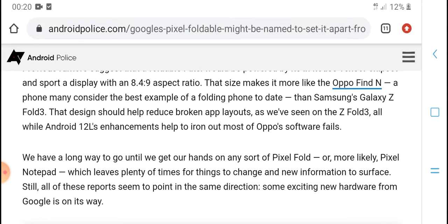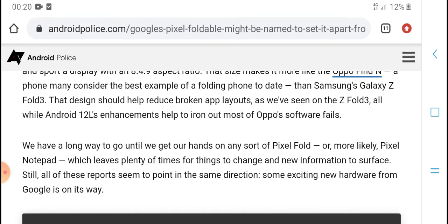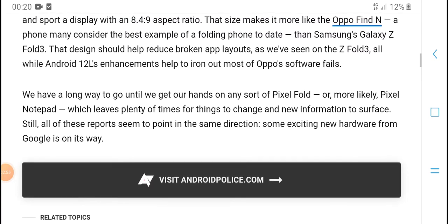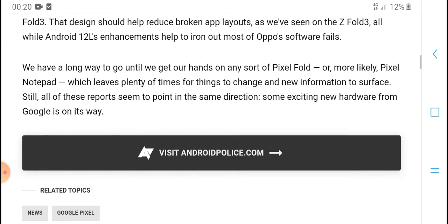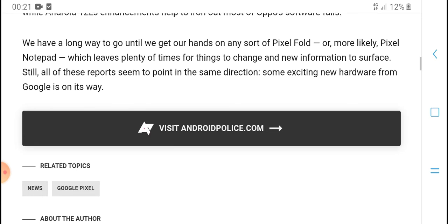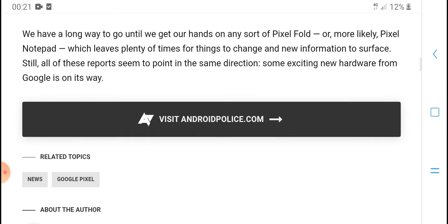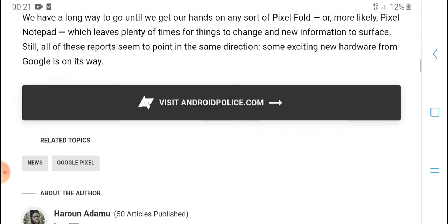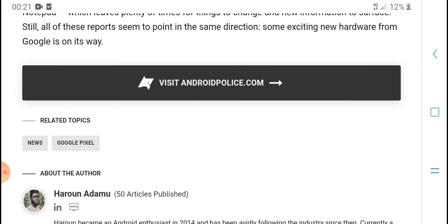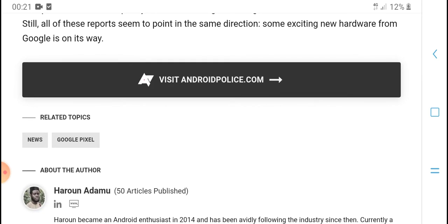The device is expected to feature a large display with a Snapdragon 894 chipset, along with general software functions. With Android support and software open to partners, the Pixel foldable or a likely similar device will bring new information as things change over time.